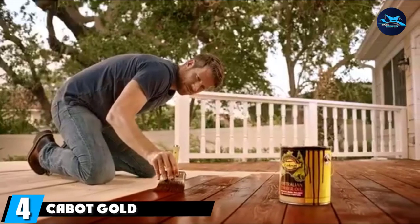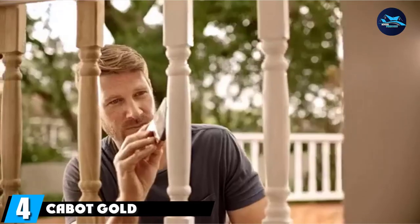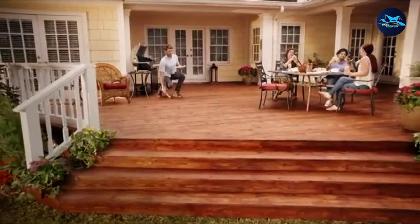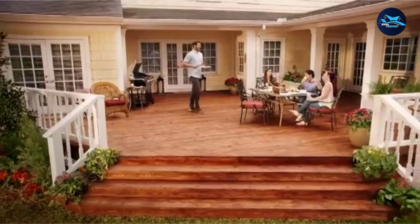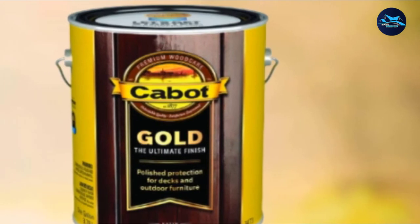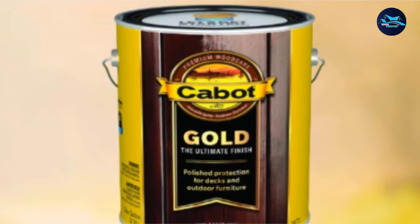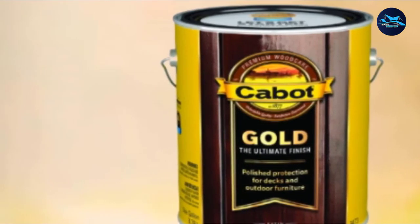Next at number 4 we have Cabot Gold Transparent Exterior Stain. Cabot Gold Transparent Exterior Stain is a fence stain that provides rich color and long-lasting protection. The formula is semi-transparent, which is suitable for new or lightly aged wood in good condition. Available in a variety of shades, this highly pigmented stain features dual UV protection. It's an oil-based formula, so keep in mind that you'll need to use mineral spirits to clean up after application.